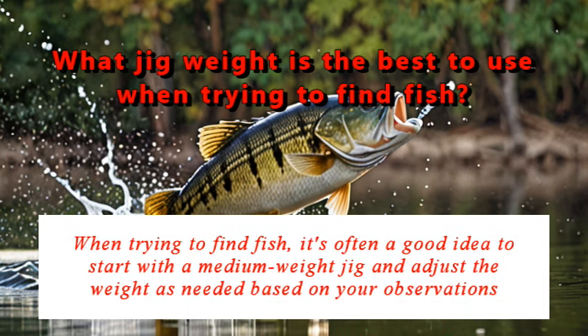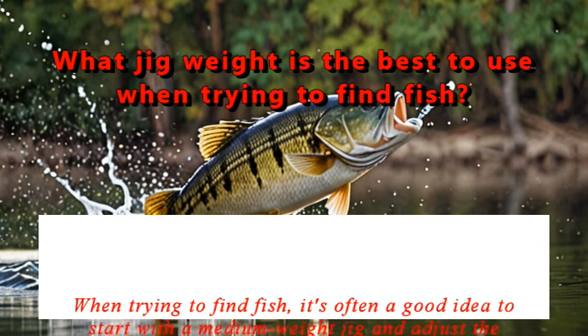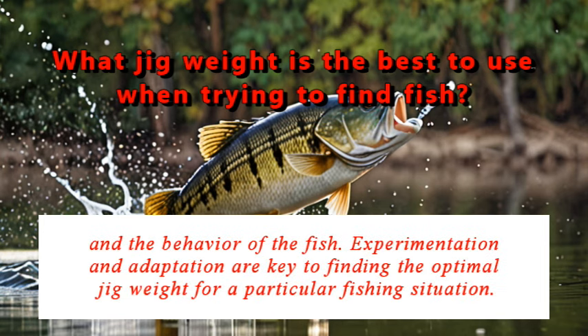When trying to find fish, it's often a good idea to start with a medium weight jig and adjust the weight as needed based on your observations and the behavior of the fish. Experimentation and adaptation are key to finding the optimal jig weight for a particular fishing situation.